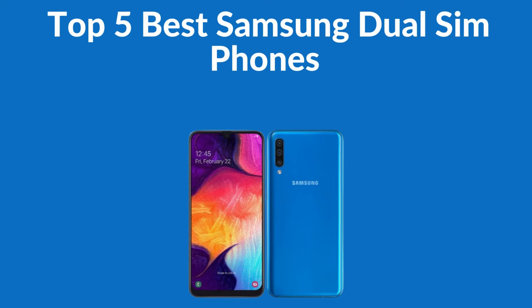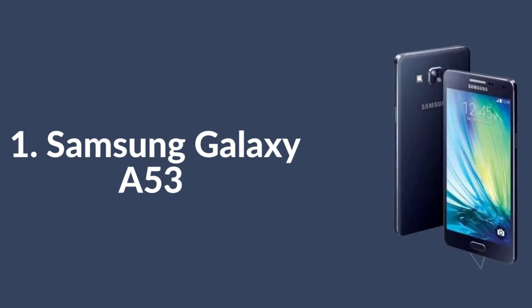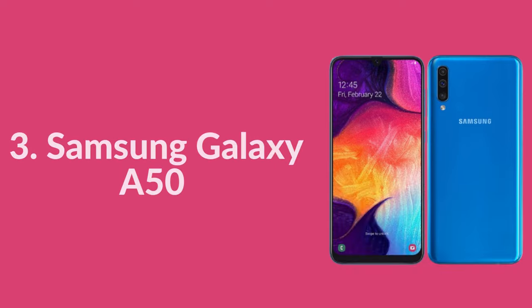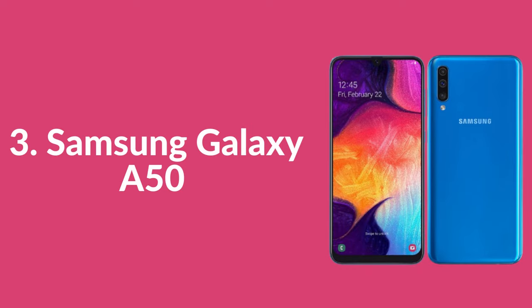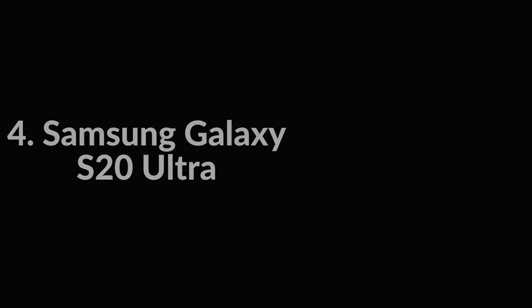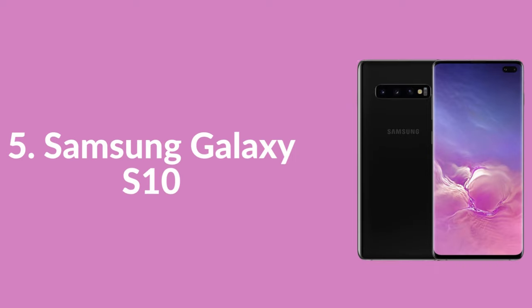Top 5 Best Samsung Dual SIM Phones: 1. Samsung Galaxy A53, 2. Samsung Galaxy S20 FE, 3. Samsung Galaxy A50, 4. Samsung Galaxy S20 Ultra, 5. Samsung Galaxy S10.